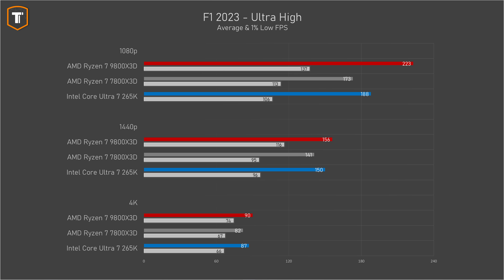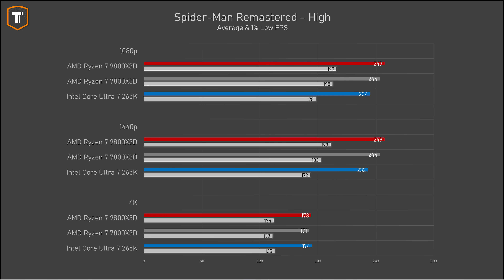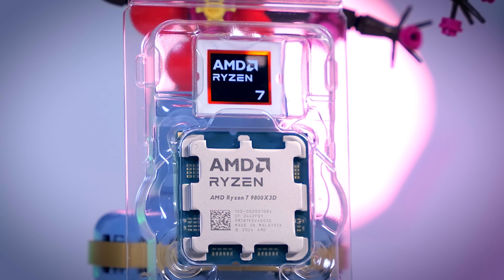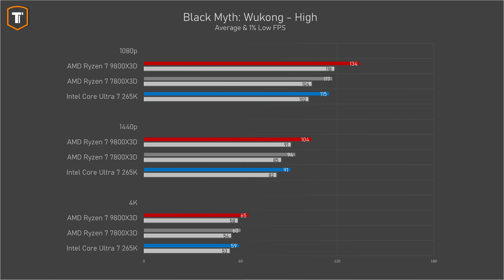Even in Formula One 2023, which was one of the few games where the 265k beat the 7800 X3D, the 9800 X3D was ahead by almost 20 percent with significant improvements at 1440p and 4k as well. Games like Spider-Man Remastered and The Witcher 3 showed AMD ahead but by a smaller margin, while in the majority of 40 titles AMD was very comfortably in the lead. Black Myth: Wukong showed the 9800 X3D 15% faster at 1080p and 1440p and about 10% ahead at 4k.